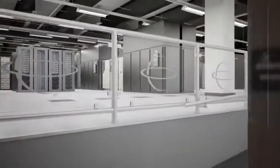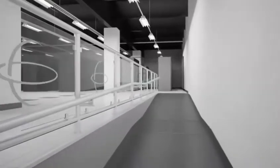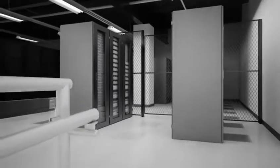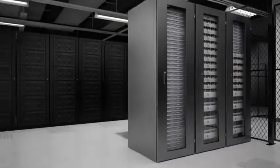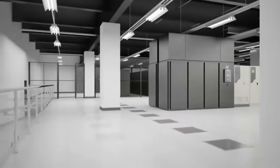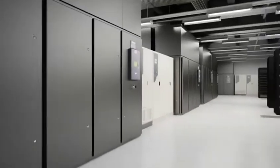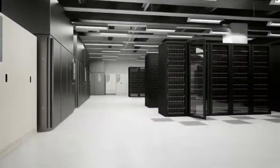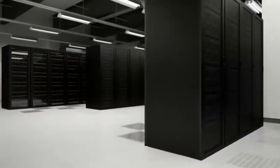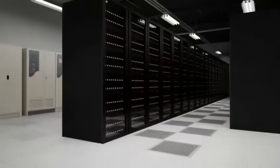Upon entering the data hall, you will notice the three-foot sublevel floor designed for adequate airflow. Customers have the option of a caged environment or stand-alone cabinets. Using the latest cooling technology allows for efficient distribution of airflow. On the right, you will see an installation of a high-density server environment. The cabinet alone utilizes 20 kilowatts and is supported by a fully redundant power architecture to ensure the uptime of the systems.